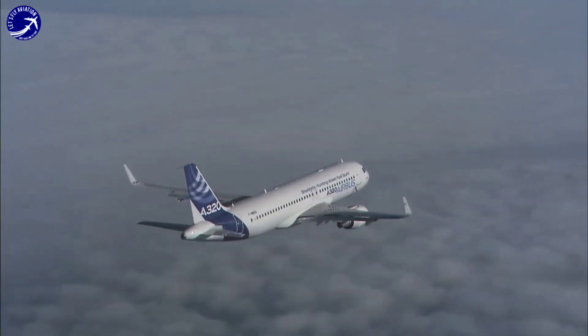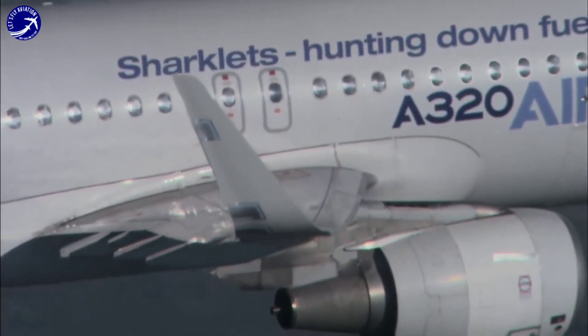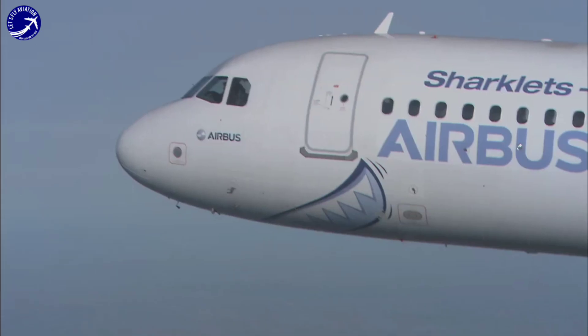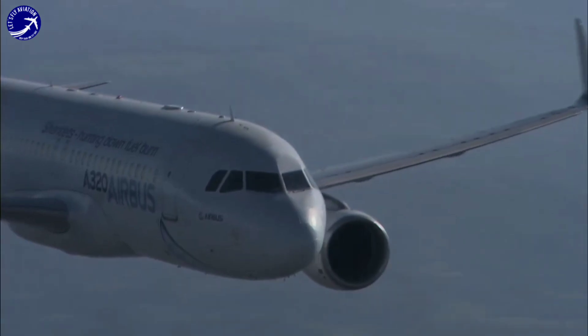The A320 family, including the A320neo, is the most successful aircraft family ever, known for its reliability, maturity, and extensive support services platform. This proven track record of support and reliability adds to the overall value proposition of the A320neo.